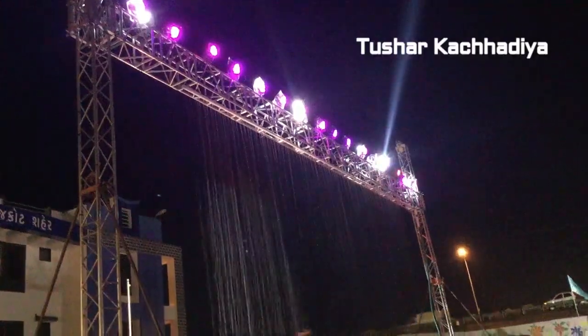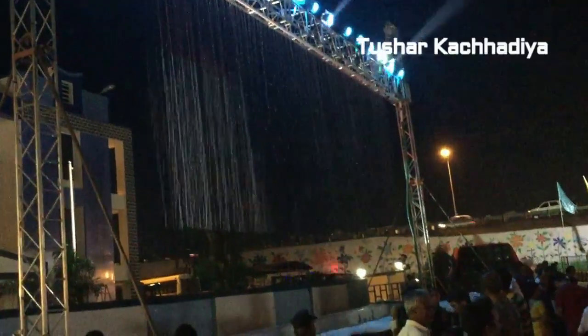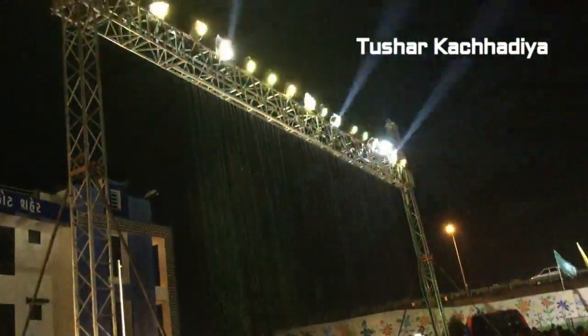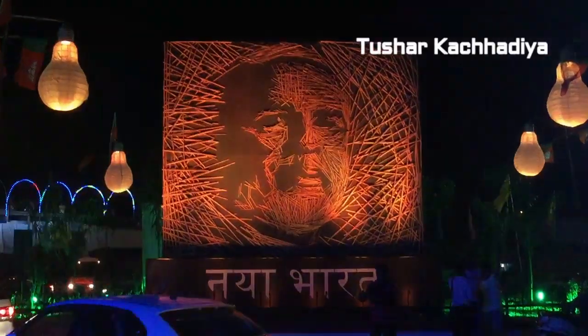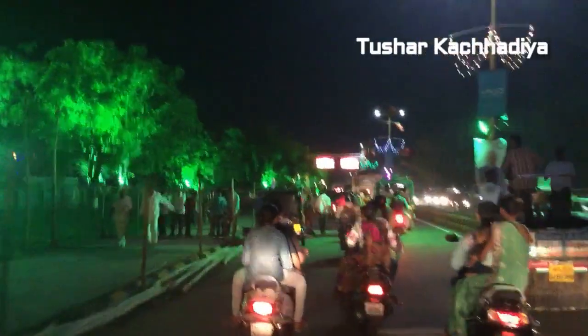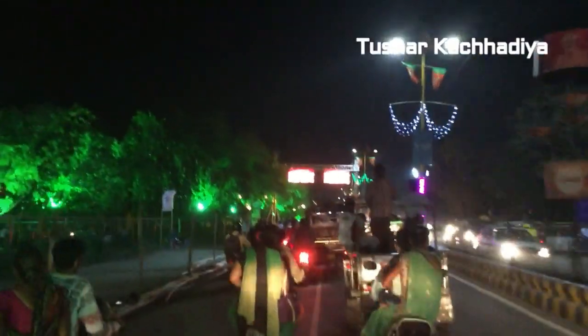Live Reign. So Naya Bharat. The roadshow on both sides is decorated well — the lighting is amazing. Live LED continuously showing messages.